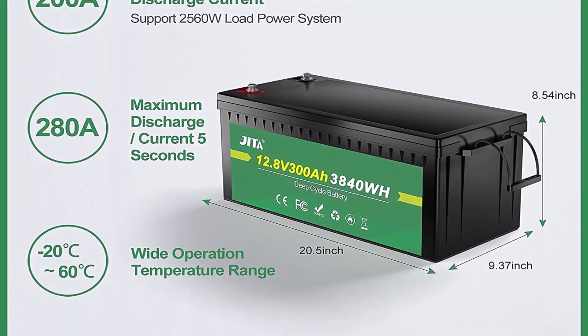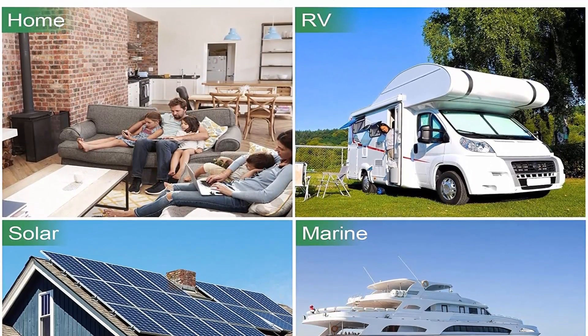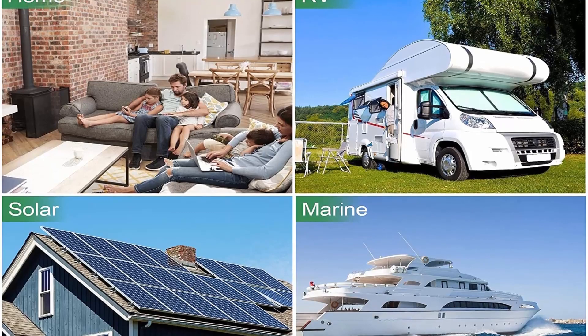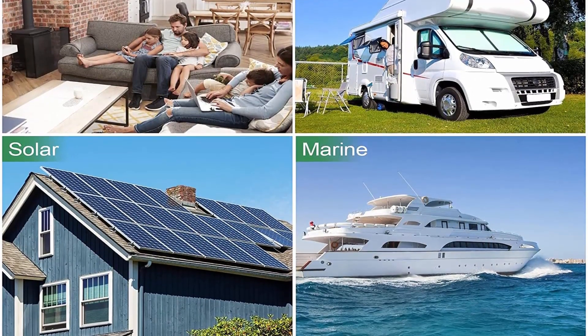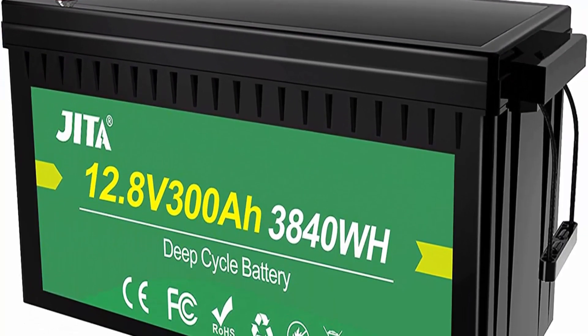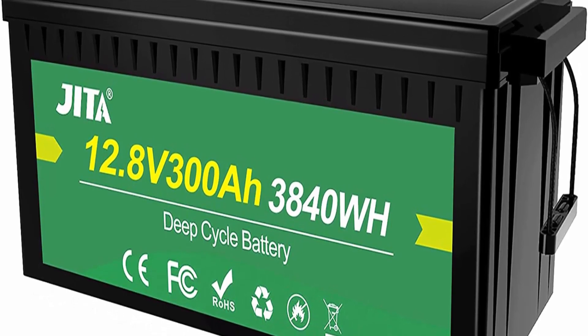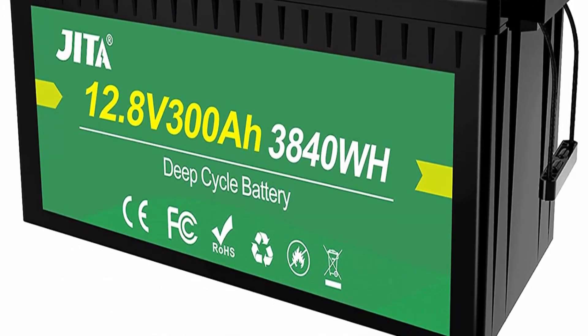Please provide an address with house number; battery cannot be put into a PO box. One-third the weight: JITA LiFePO4 battery weighs only 60 pounds per module, 30% lighter than lead acid batteries — an easier and more convenient choice for RV, marine, and off-grid applications when mounting or moving.